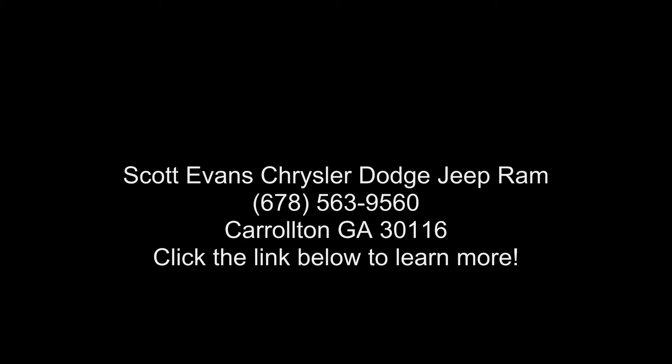If you are looking for a solid pre-owned car, this might be the one. This vehicle shows low mileage and has a smooth ride. A test drive is waiting for you.